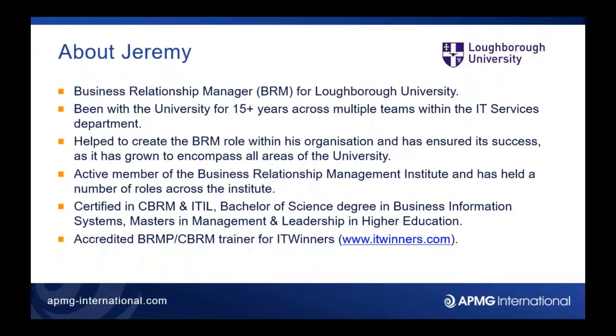Hi, so like Mark was saying I'm Jeremy. I'm working as a BRM at Loughborough University. I've been here for about 16 years and about six or seven years ago I helped set up the BRM function. I also work at the Business Relationship Management Institute in voluntary roles, as vice chair to the leadership team, working on the knowledge provision council and various bits like that. I've got CBRM and a degree and a master's in relevant areas, and more recently in the last couple of years I've started to deliver BRM training.